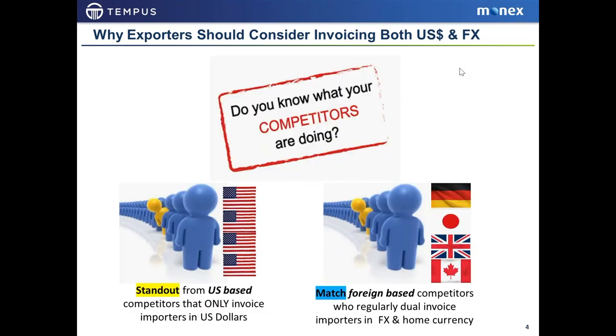If you think about the competition: on the left side, U.S. exporters — you can differentiate yourself if you invoice in both dollars and foreign currency while other U.S. competitors are only invoicing in dollars, making it easier to do business with your company. Conversely, on the right side, foreign competitors are also trying to sell into the same import markets you're targeting, and in many cases they are invoicing in their home currency and the currency of the buyers. You need to match that.